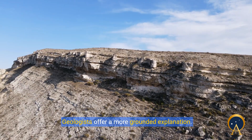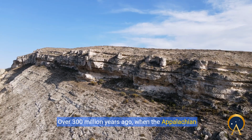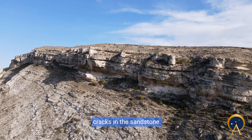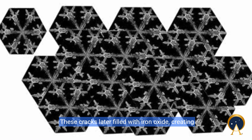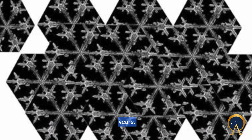Geologists offer a more grounded explanation. Over 300 million years ago, when the Appalachian Mountains were forming, intense pressure caused cracks in the sandstone. These cracks later filled with iron oxide, creating a pattern that resisted erosion over millions of years.